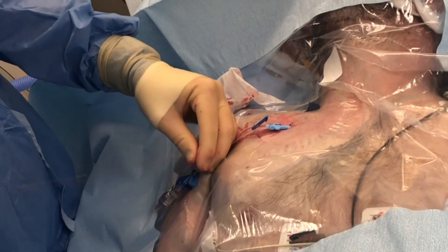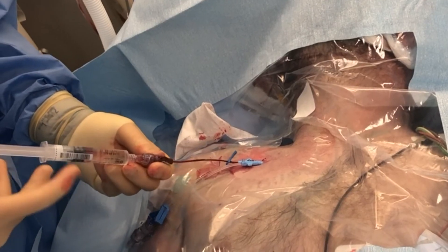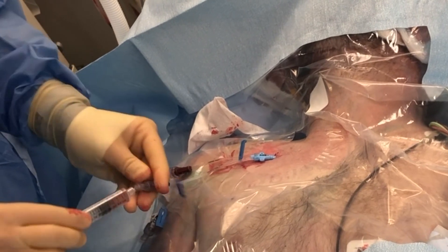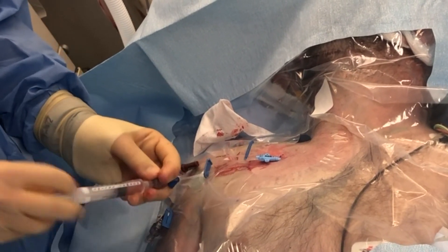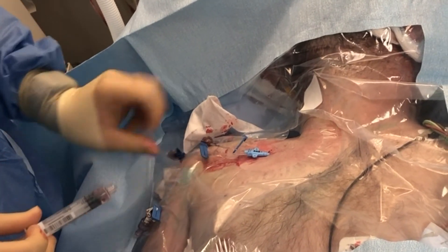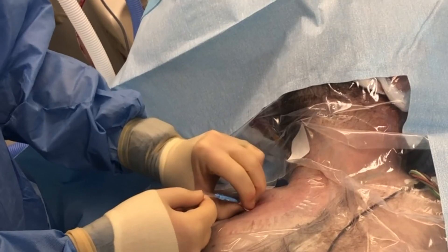The guide wire is removed and the catheter is positioned at approximately 14 centimeters for a right-sided approach and 15 to 16 centimeters for a left-sided approach in the average size adult. At this point, the three ports should be easy to withdraw dark blood and flush easily with sterile injectable saline.